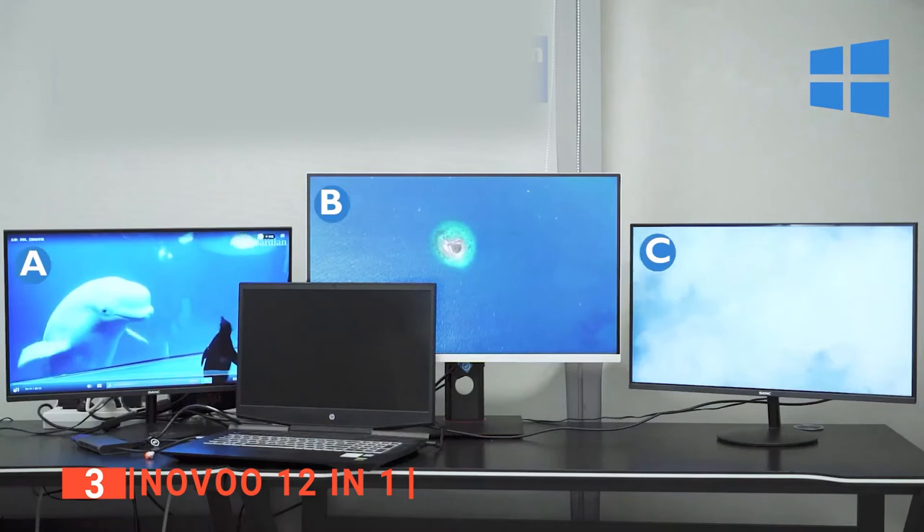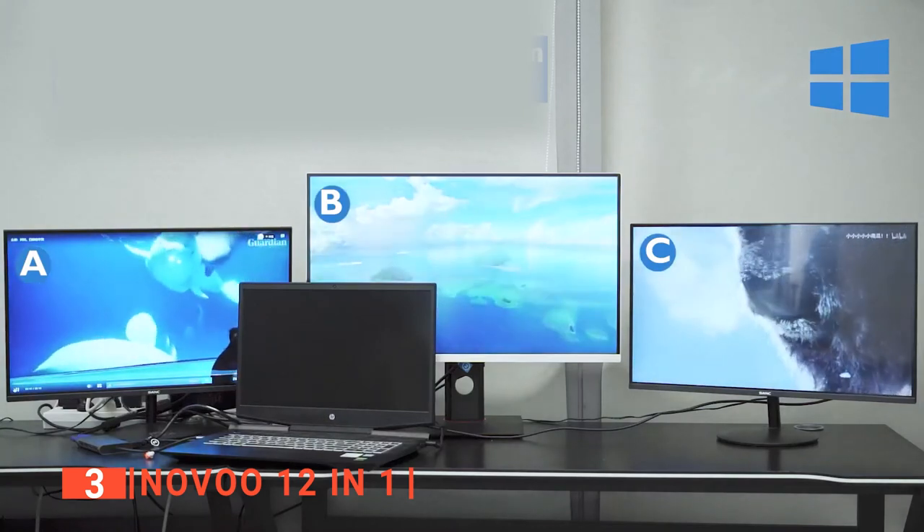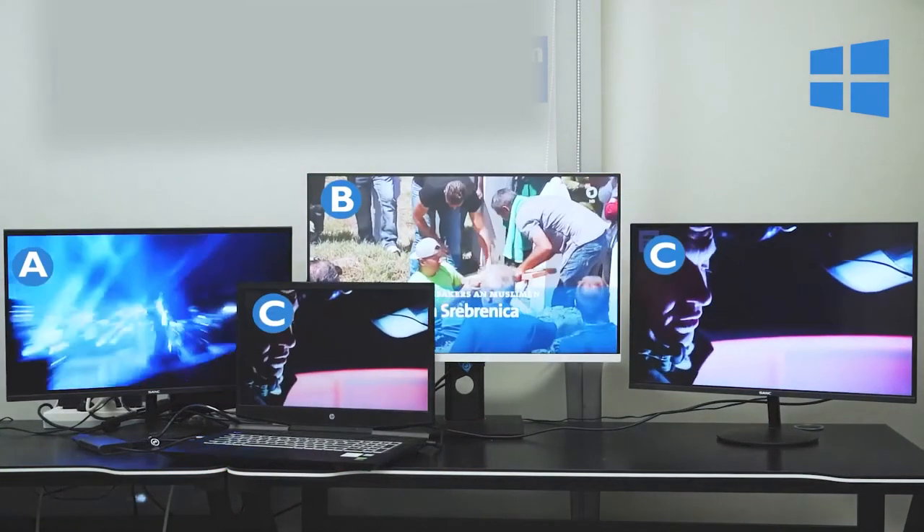Its pros are: its Ethernet port allows for a stable and super-fast 1 Gigabyte connection, it has handy LED indicators to show working conditions, and it supports pass-through charging, making it more convenient for users with multiple devices. However, the USB-C host plug is not detachable, which might be problematic for some people. The Novu 12-in-1 is suitable for anyone looking for a triple-display docking station with lots of ports and functionality.